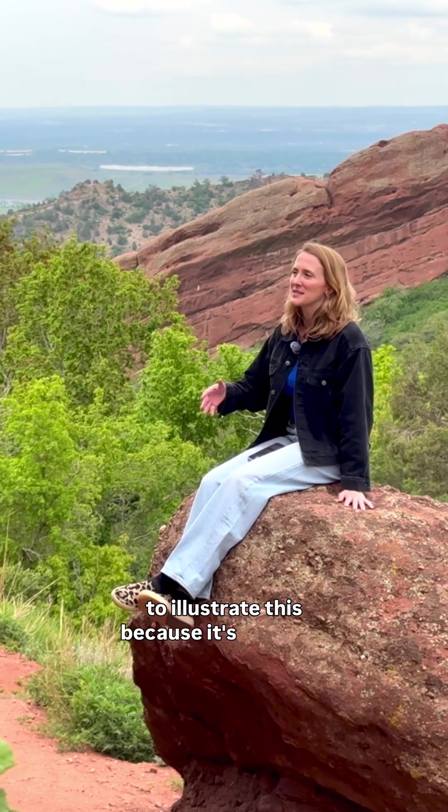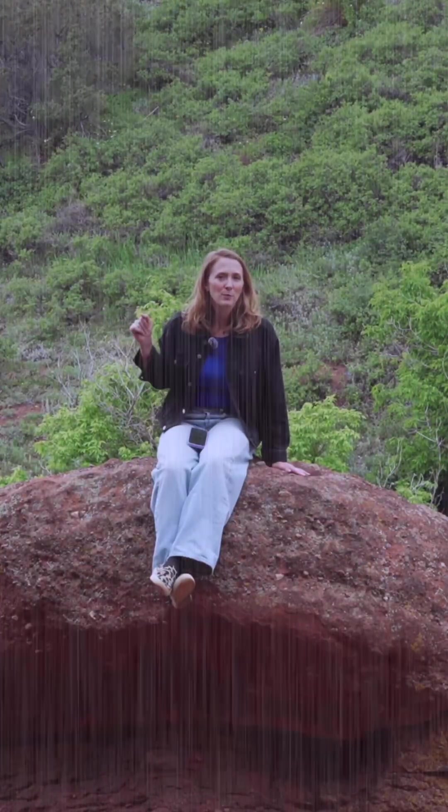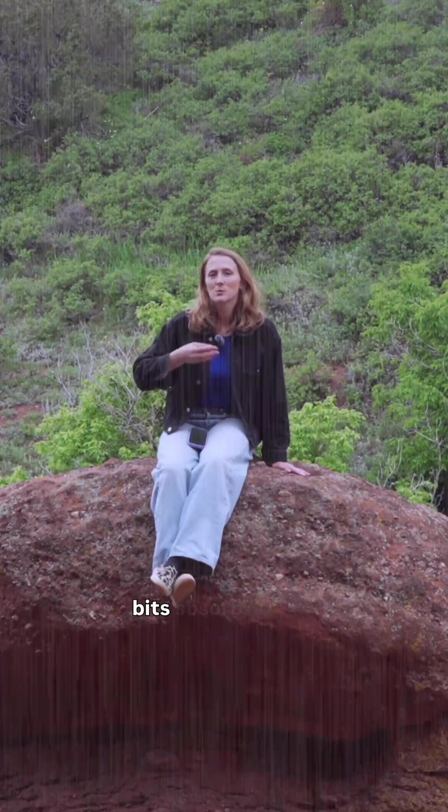And that's why I'm sitting on a big rock here at Red Rocks to illustrate this. Because it's a natural process where it rains on the rocks, the rocks dissolve, they fall apart into little bits, and those little bits absorb carbon dioxide.